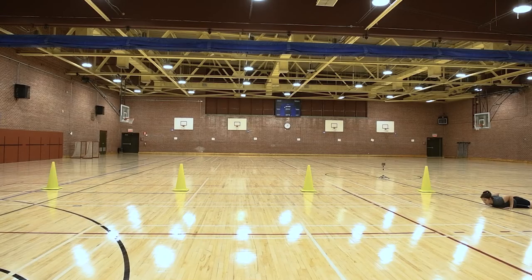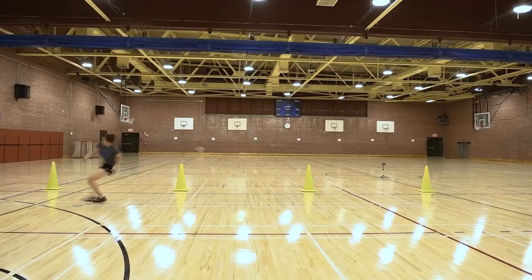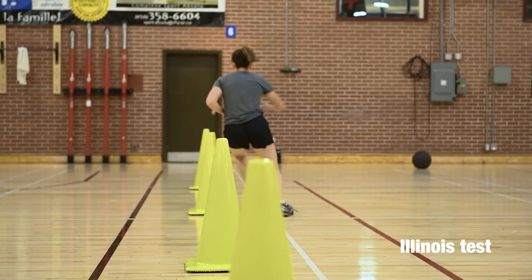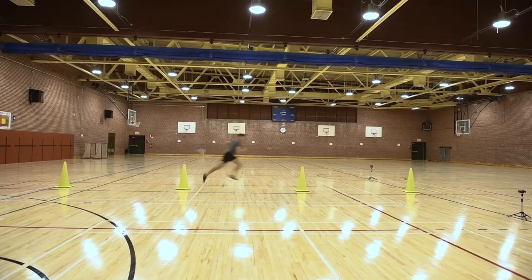Lying face down at the starting line, a laser speed gate automatically detects first movement. Once back at the starting line, they slalom around and back the four pylons before completing another 10 meter shuttle and crossing the finish line.